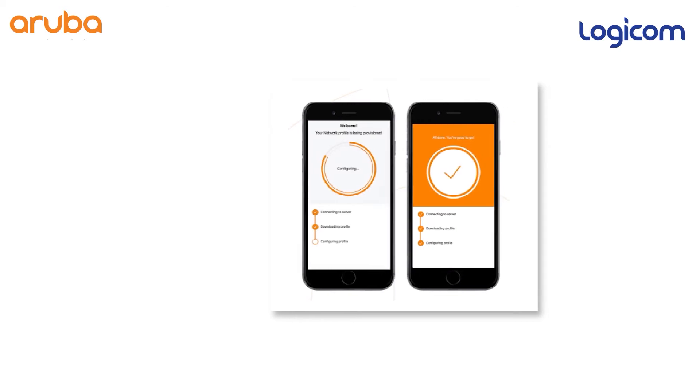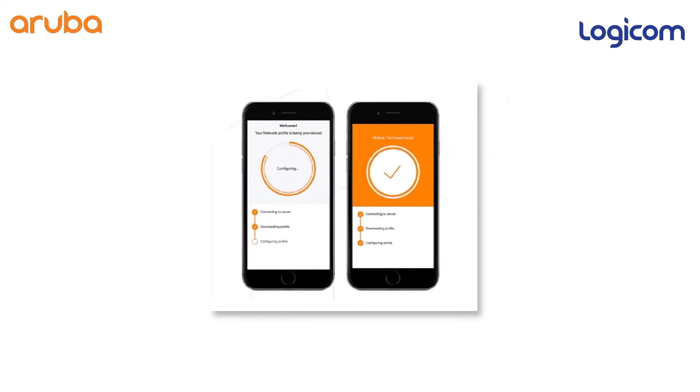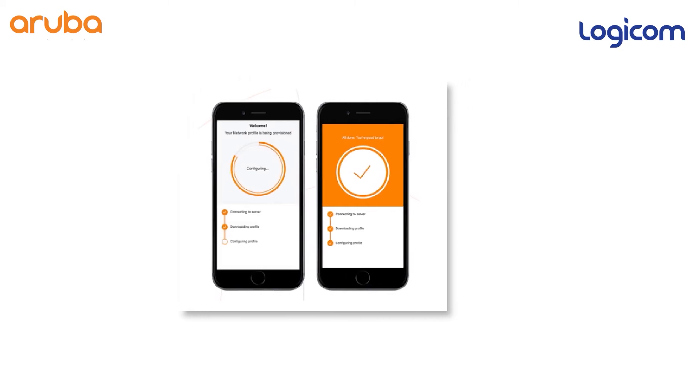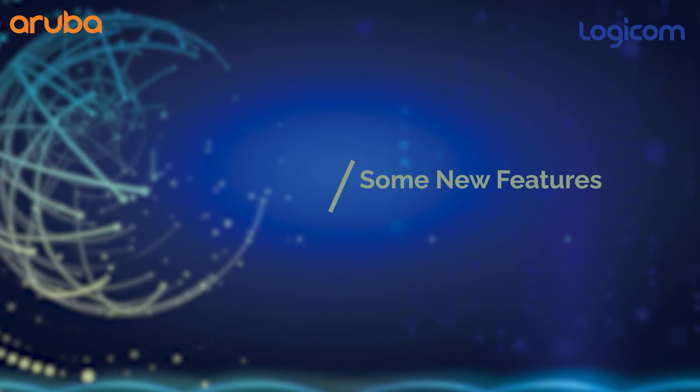Last but not the least, the end-user experience is much more simplified in onboarding devices using cloud-native applications. All these features contribute to a great customer experience. Thank you for watching this video and stay tuned for more upcoming updates.